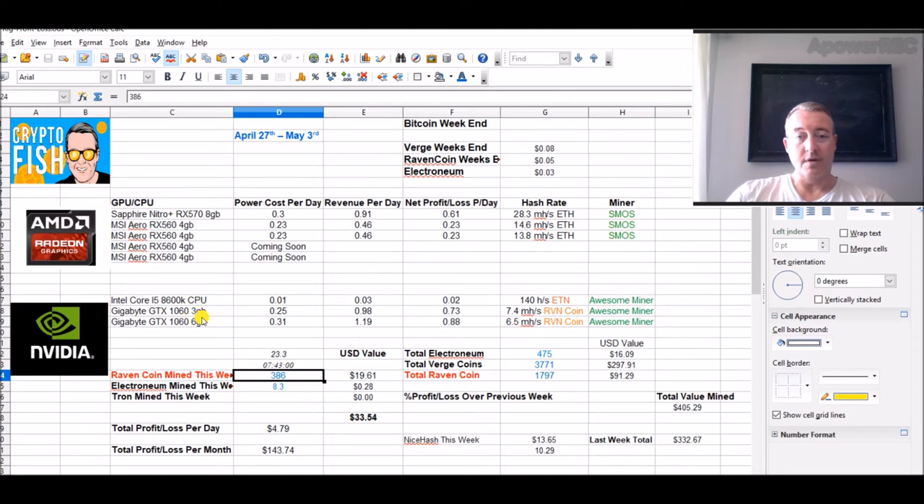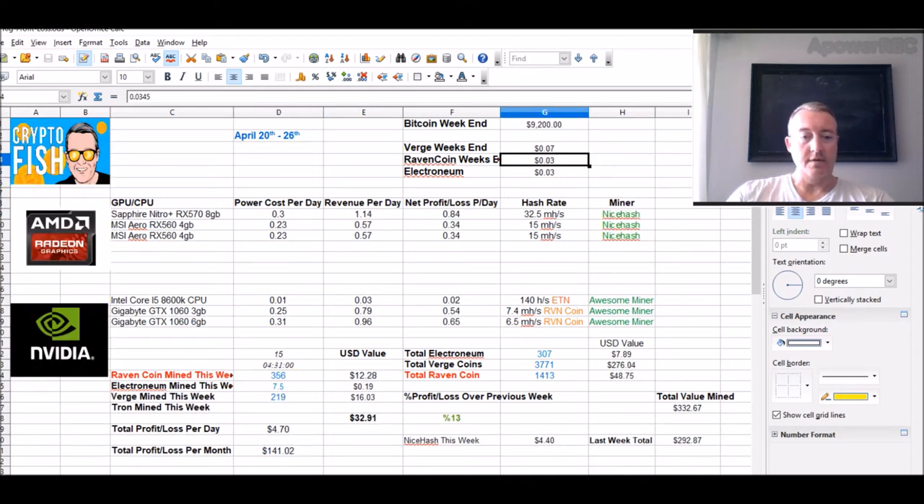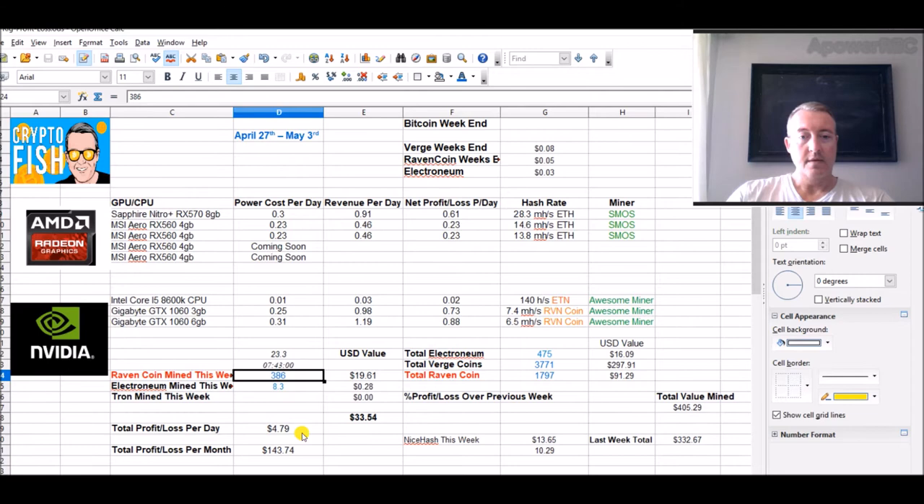Already this week on one rig with two GTX 1060s I mined 386 Raven — last week I did 356, so I'm already 30 coins more than last week and I've already beaten last week's profits. I still have a bit more time to go, so this week may even hit five dollars, which is really cool, partly because Raven Coin is up about one and a half cents this week.